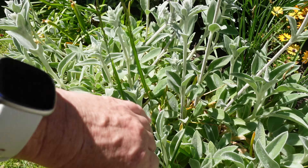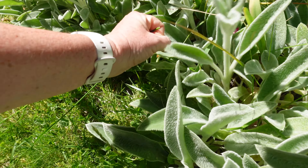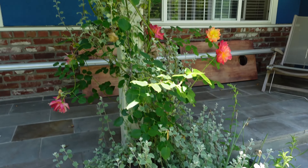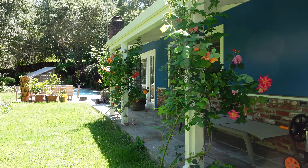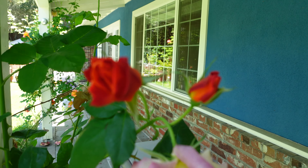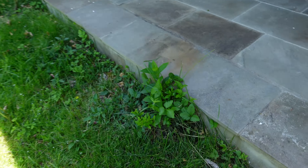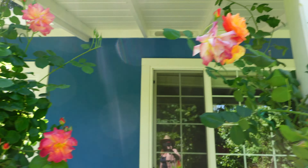In this bed we've got osteospermum, lots of lamb's ear getting ready to bloom, and I need to come through and pull up some grass stems. I also need to mow before Thursday. We've got helichrysum and the roses that I tied back the other day because they were going nuts. But this is such a beautiful rose — look at these buds, so pretty.